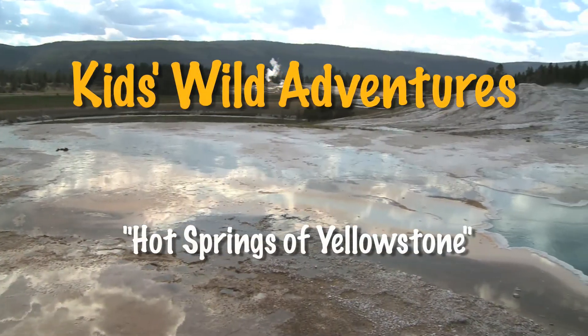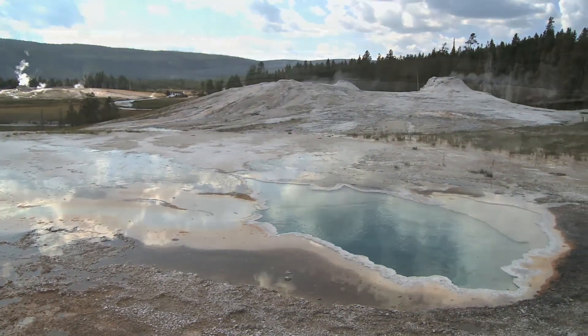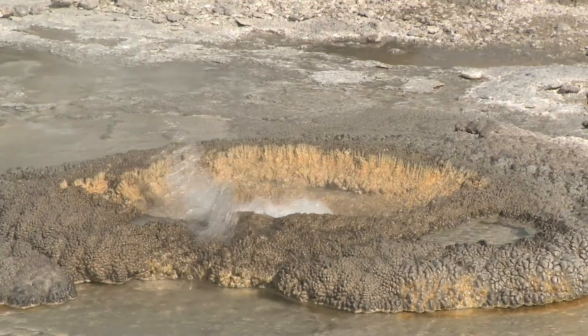Hi, I'm Cameron, and welcome to Yellowstone. Yellowstone is home to the most active geothermal features in the world. Yellowstone has over 100 hot springs. Hot springs are a very interesting topic to study.